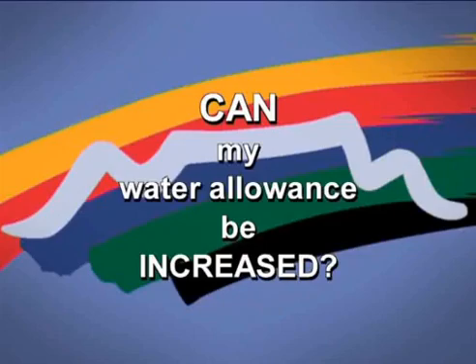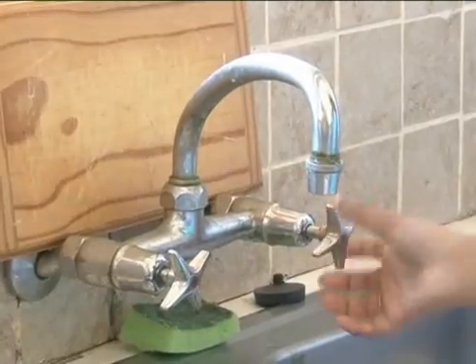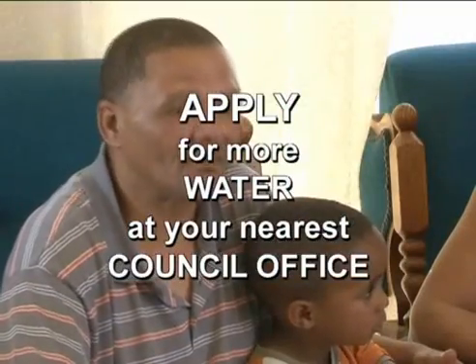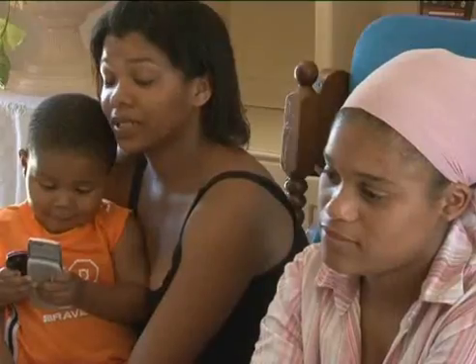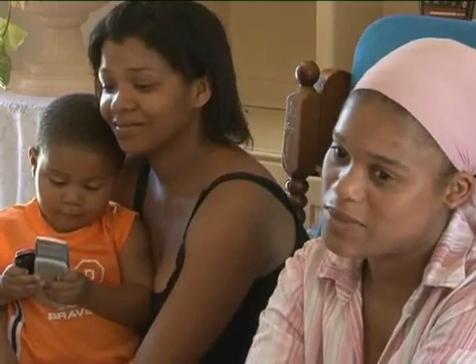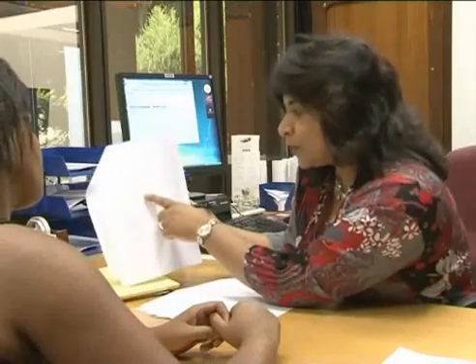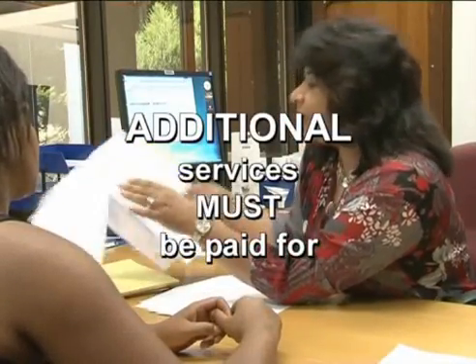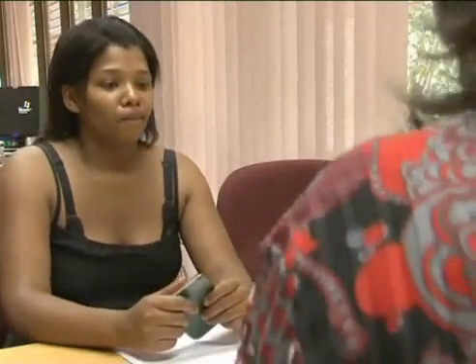Should your family need more water than the predetermined setting, such as for a large family, you can visit your nearest Council front office for the device to be set higher by completing an application form. The Finance Department of Water and Sanitation will then assess your request. Remember that by providing your household with extra water, the Council is rendering a service that must be paid for. Your payment record and other information, such as household income, must be provided to determine your ability to pay for the additional water supplied.